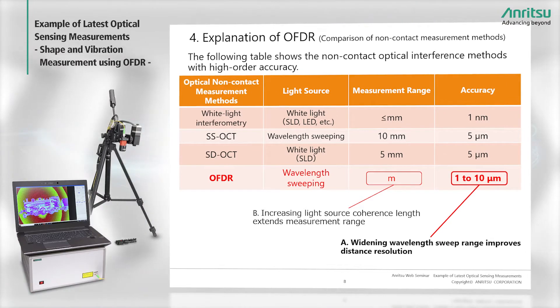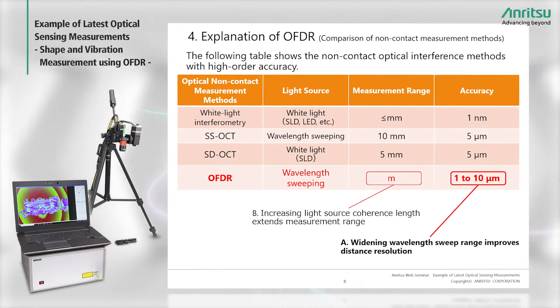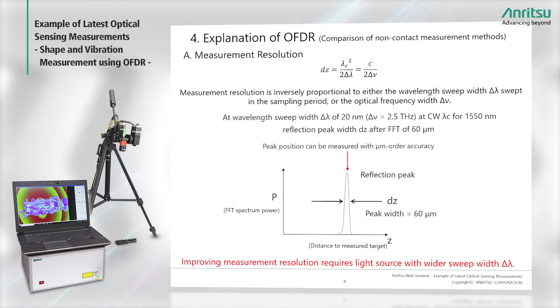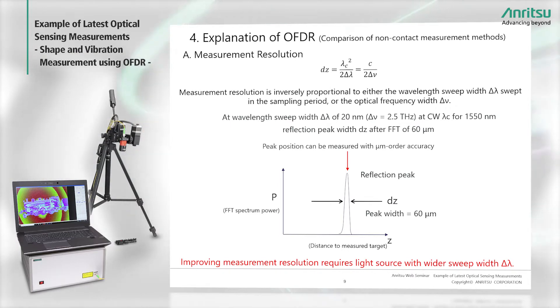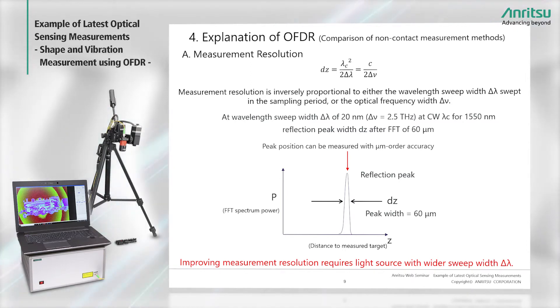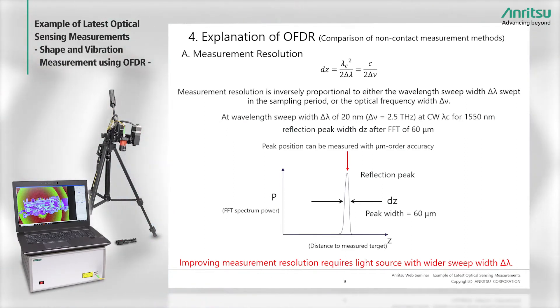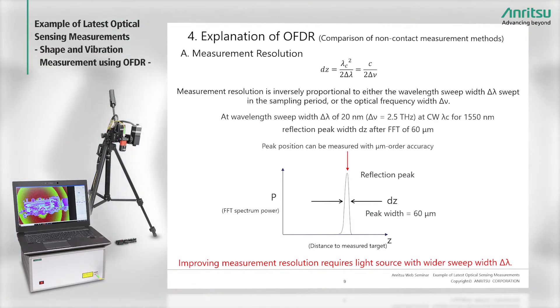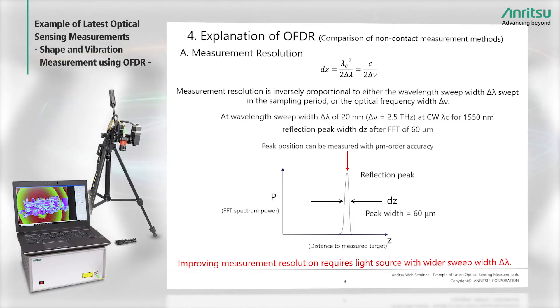Returning to the previous slide, I'll explain why widening the light source swept wavelength range improves distance resolution. The peak width DZ after FFT processing is inversely proportional to either the light source wavelength sweep width delta-lambda or the light frequency delta-nu. For example, at a center wavelength of 1550 nanometers with a wavelength sweep width of 20 nanometers, the peak width DZ is 60 micrometers — the measurement resolution. When the wavelength sweep width delta-lambda is doubled to 40 nanometers, the peak width DZ is halved to 30 nanometers, improving precision. This is how widening the wavelength sweep width improves measurement resolution.